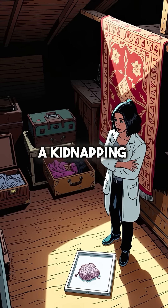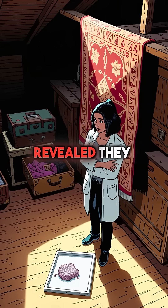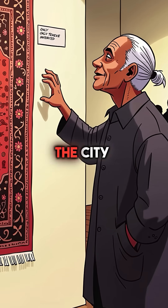Second, carpet fibers from a kidnapping scene sat cold for three years, until advanced spectroscopy revealed they came from a discontinued Persian rug. Only 12 were ever imported to the city.